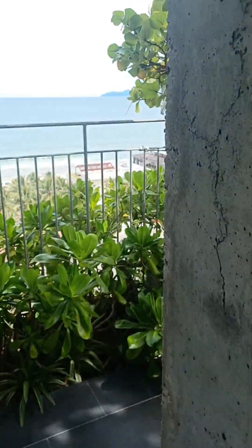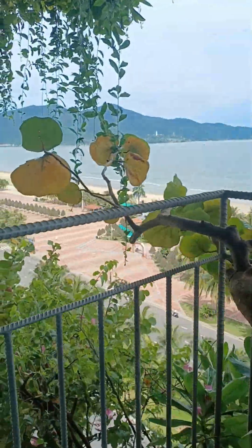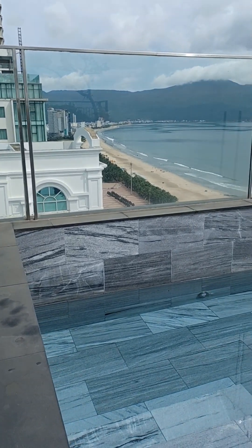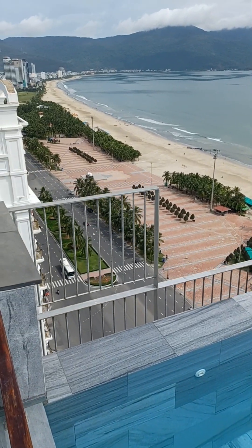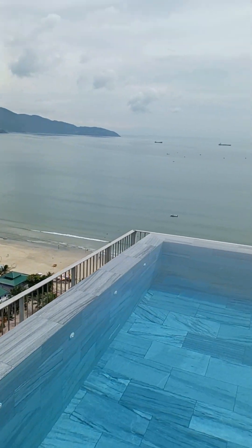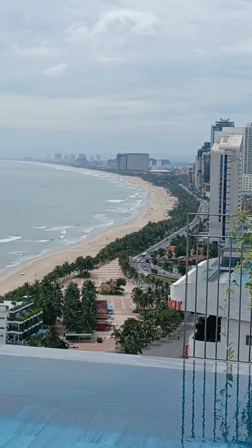Beautiful! And here's the view. That pool — infinity pool. Here's the view again. Beautiful.